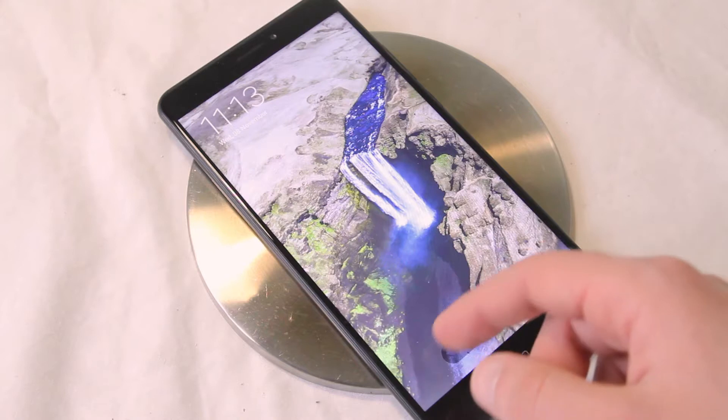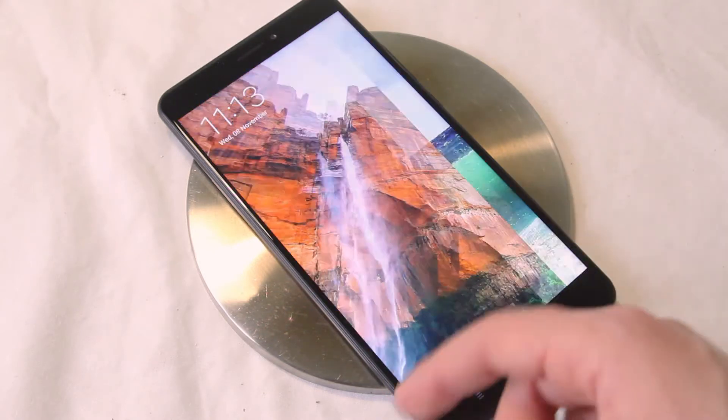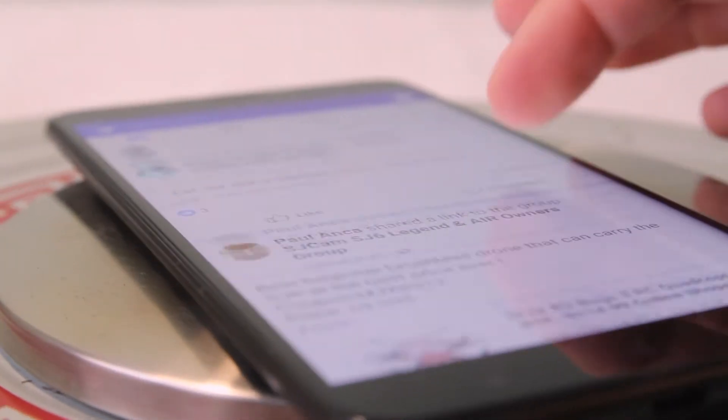The phone has a 6.44-inch Full HD IPS screen, which is just gorgeous. The screen is really bright and the viewing angles are awesome.